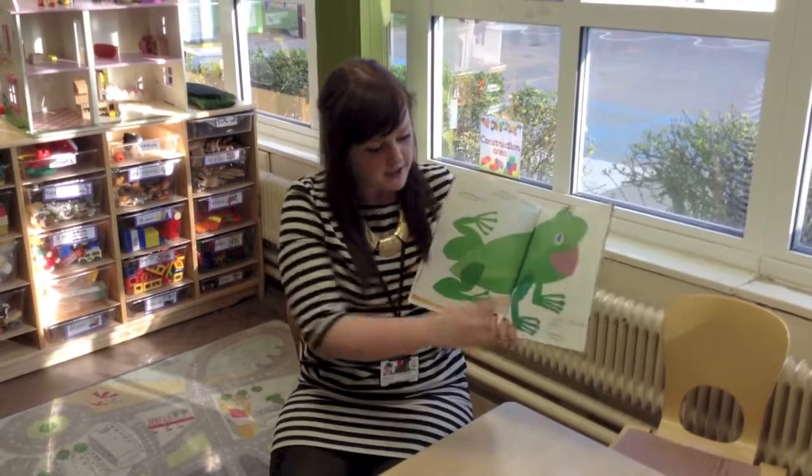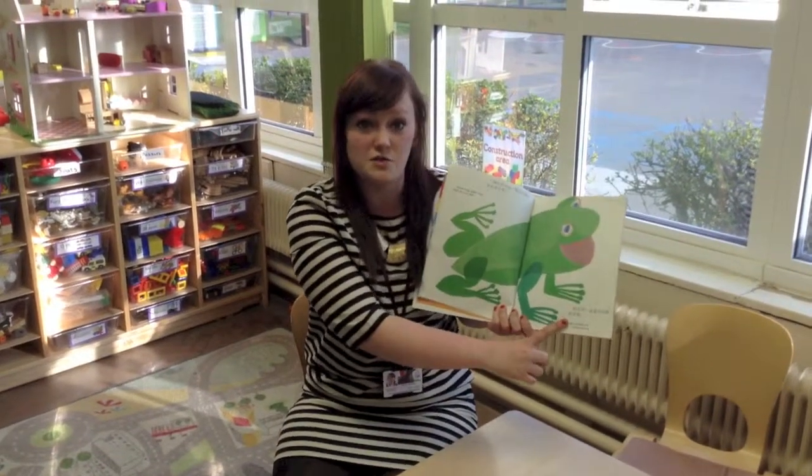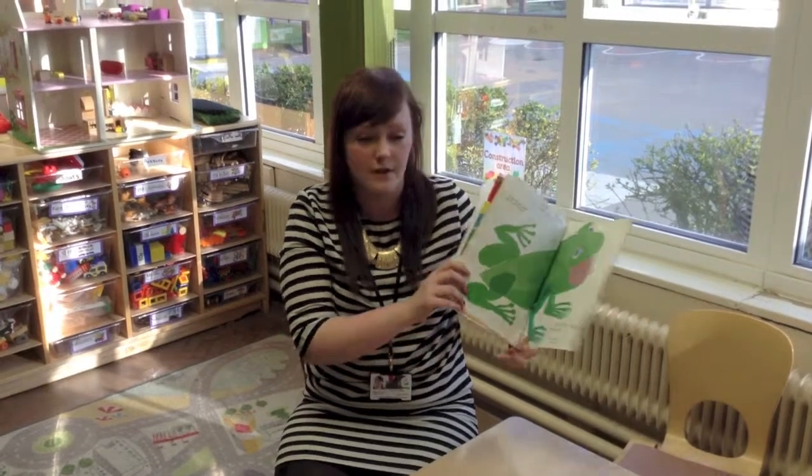As you can see in this book, I can see lots of tricky words. It really helps children to read quickly, and practising them at home is really good.